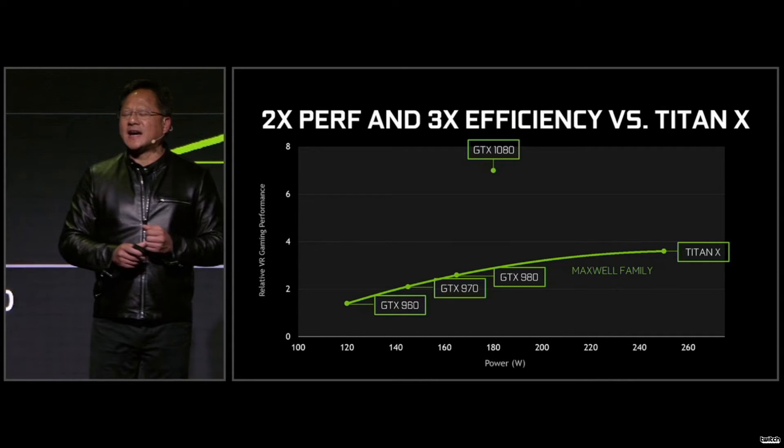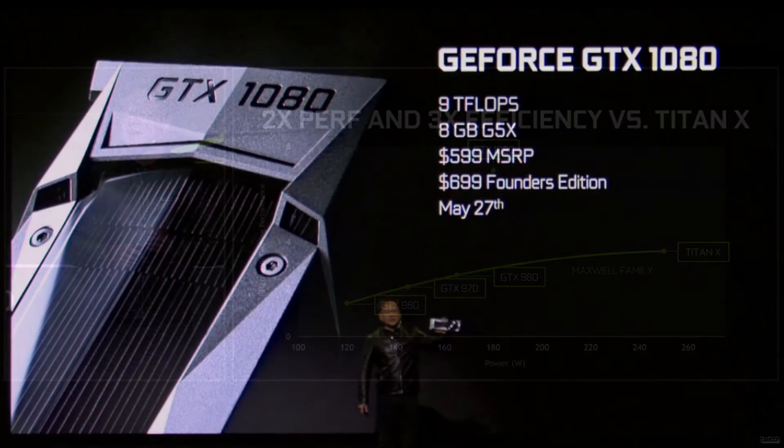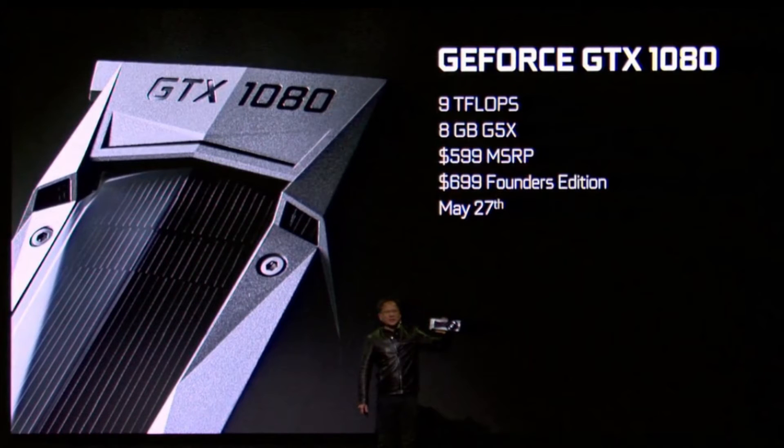They then confirmed the GTX 1080 delivers two times more performance and three times more efficiency than the Titan X — again very impressive. The final specs: 9 teraflops of compute performance, 2560 stream processors, and 8GB of GDDR5X memory, which they said is the fastest memory currently available, made by Micron. Pricing is $599 MSRP with a $699 Founders Edition, with a hard launch on May 27th — before Computex 2016, so we're getting it sooner than expected.